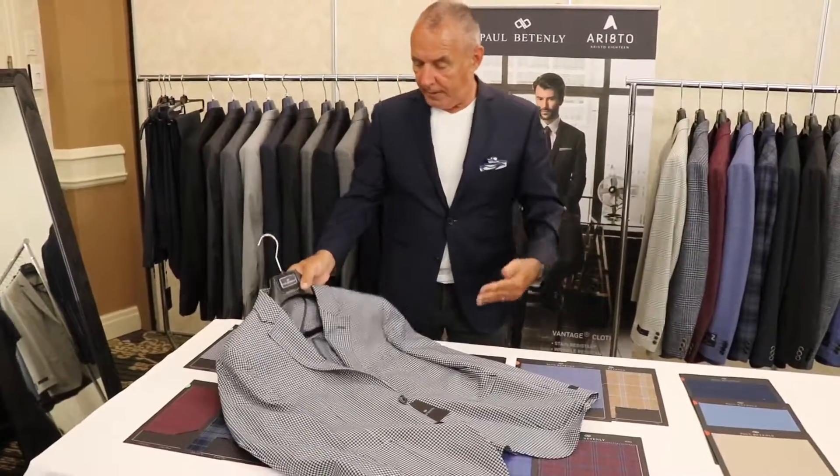From the deconstructed program, we move to what I refer to as softly tailored — the half-lined with a very small shoulder pad. Here we have a combination of fabrics that inject a little bit of texture and color into the program.